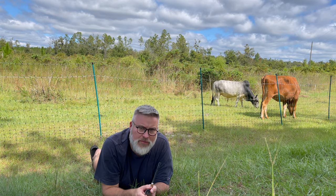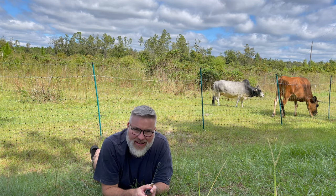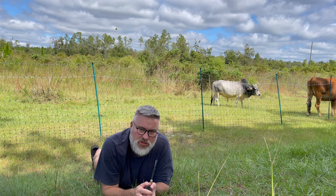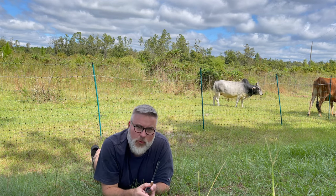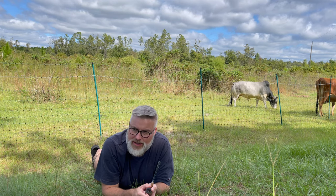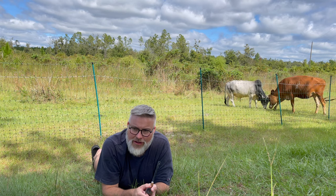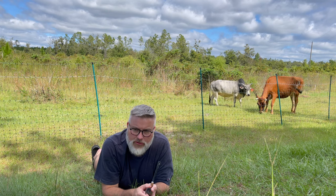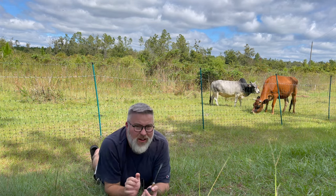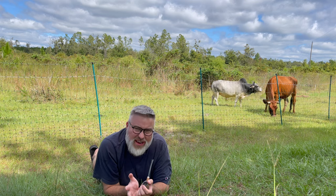I would consider myself a novice when it comes to cattle, although I grew up with cattle and know how to take care of them — so I'm not a novice in that regard. But I am a novice when it comes to understanding their biology, their behavior, and why they do what they do. I have a tendency to look at them just like I do my chickens and think about them as wild animals that we've domesticated, rather than taking their domestication for granted. I want to understand their social structure, their breeding, their feeding — I want to know why they do what they do and understand their genetics better.